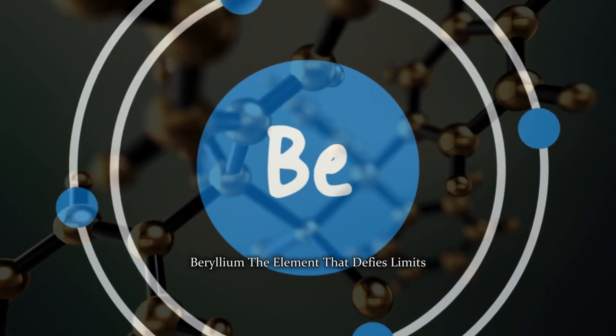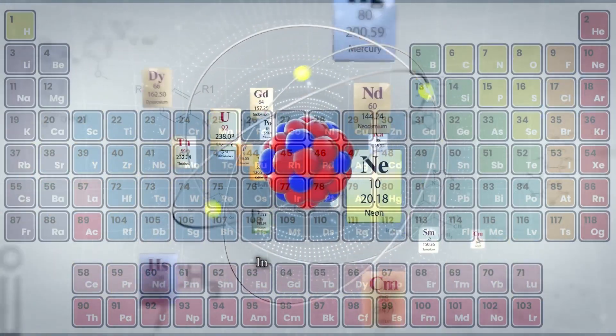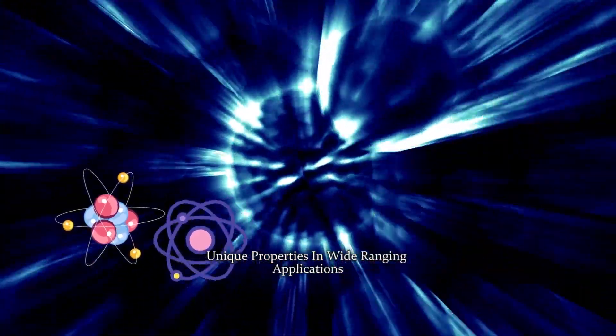Beryllium, the element that defies limits. Welcome to an in-depth exploration of the periodic table. In today's journey, we turn our attention to beryllium, a remarkable and versatile element known for its unique properties and wide-ranging applications.